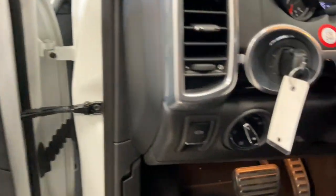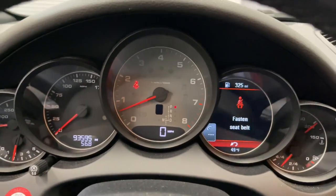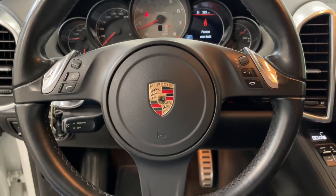This spacious SUV offers the power, supple agility, and intuitive feel of a sports car, as well as the all-weather capability and adventurous spirit of an intrepid off-road expert.